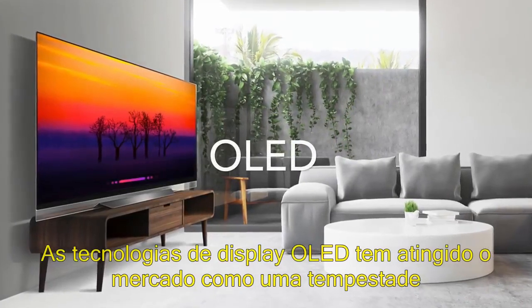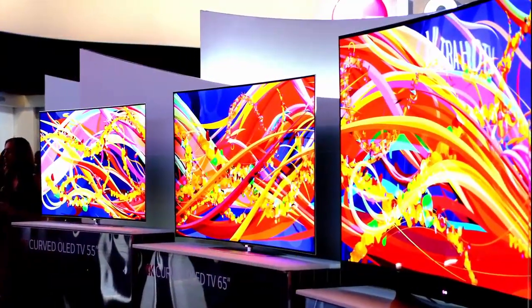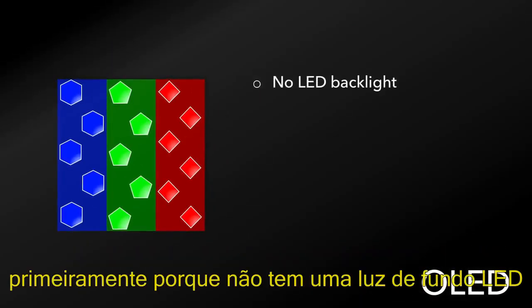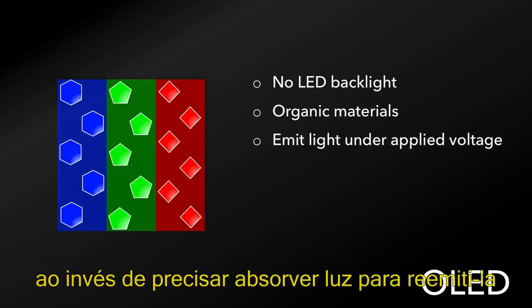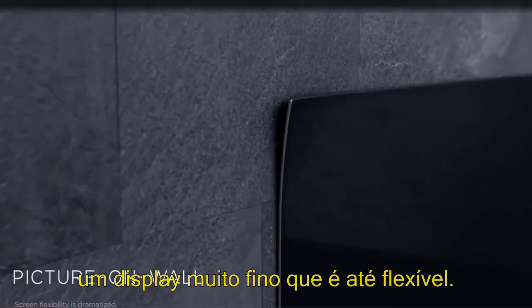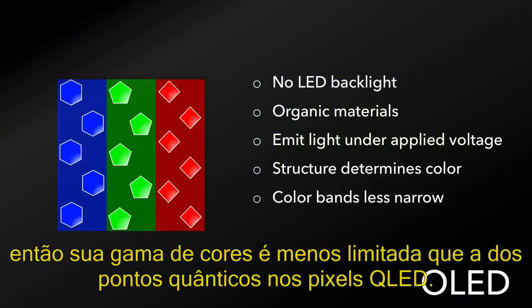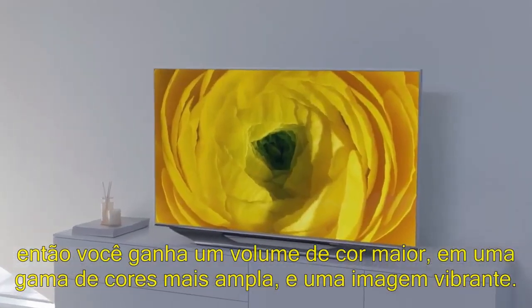OLED display technologies have been taking the market by storm and doing so in style, with a broad color gamut and a vibrant picture. If we look at a depiction of an OLED pixel, we see that it's very different from a QLED pixel. First of all, there's no LED backlight, and the pixel uses organic materials in order to produce each of the individual colors, which can emit under an applied voltage rather than having to absorb light and then re-emit it. Because of this, there's fewer components, and the materials allow for a very thin display that's even flexible. The structure of the organic materials that make up the pixel determine the color that they emit, and the color bands are less narrow than that of the quantum dots in the QLED pixels, so you get a fuller color volume, with a broad color gamut and a vibrant picture.